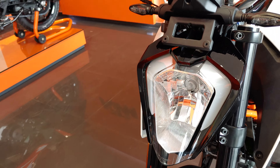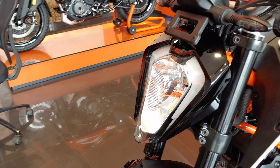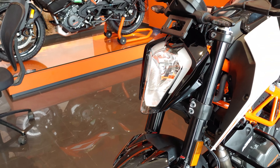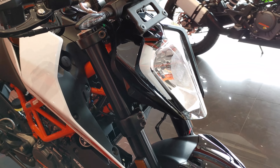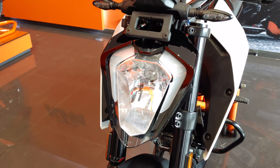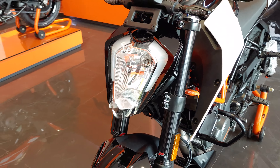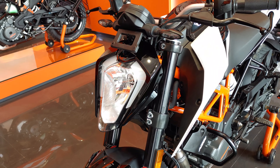You can see the striking change in the headlamp — this is a flat headlamp which was first introduced in the Duke 250 and 200, and now it is also on the 125. It is a halogen lamp, not LED, but there are LED DRLs. The Adventure 250 also shares this headlamp but with a different console and bezel.